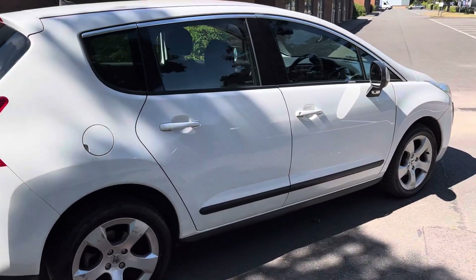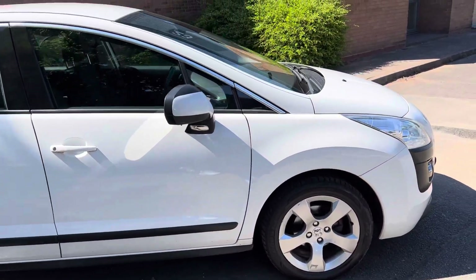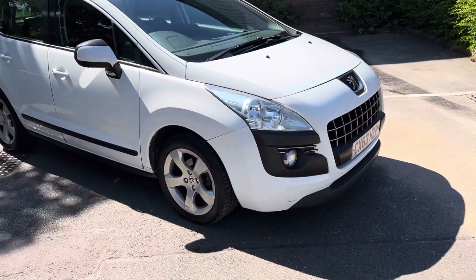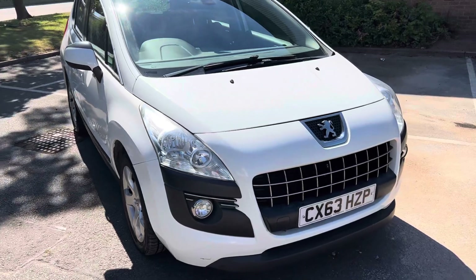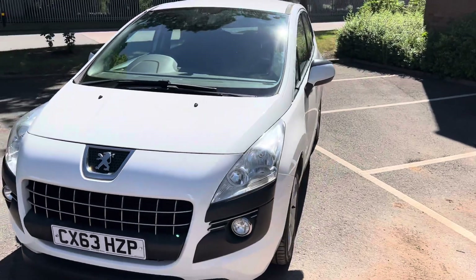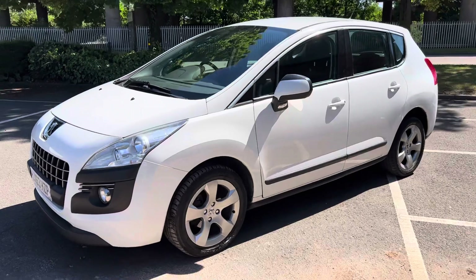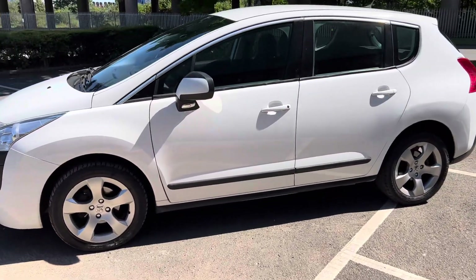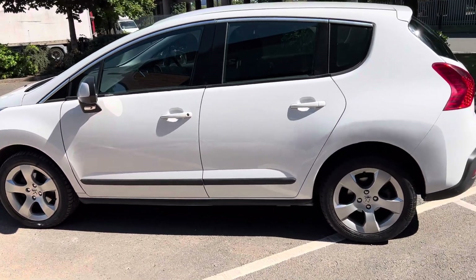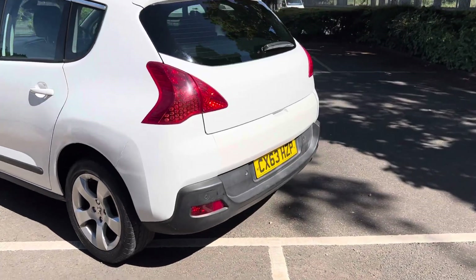The Peugeot 3008 is a brilliant family car. It's got the SUV looks without the price tag or the running costs. They are very comfortable to drive, they have brilliant road manners, and they are very good on a long motorway journey. The kids in the back have plenty of room, and you in the front have brilliant visibility all around with a big windscreen and big windows. Overall, they are a very nice car and one of our favourites.